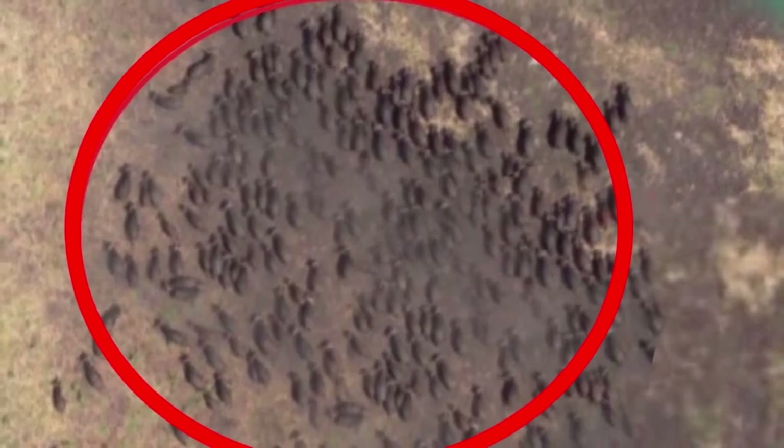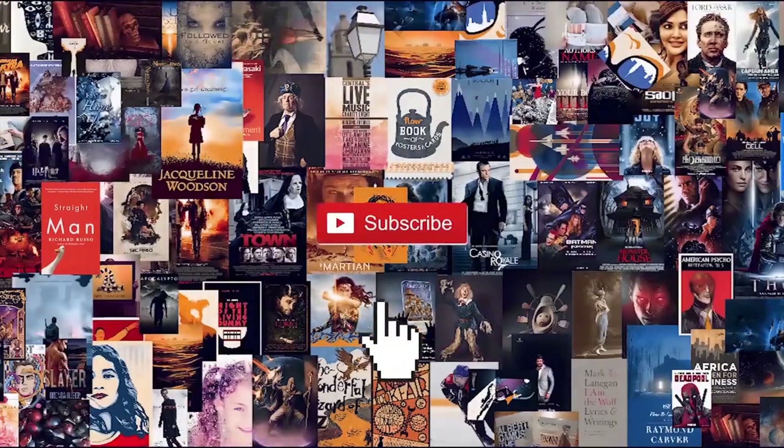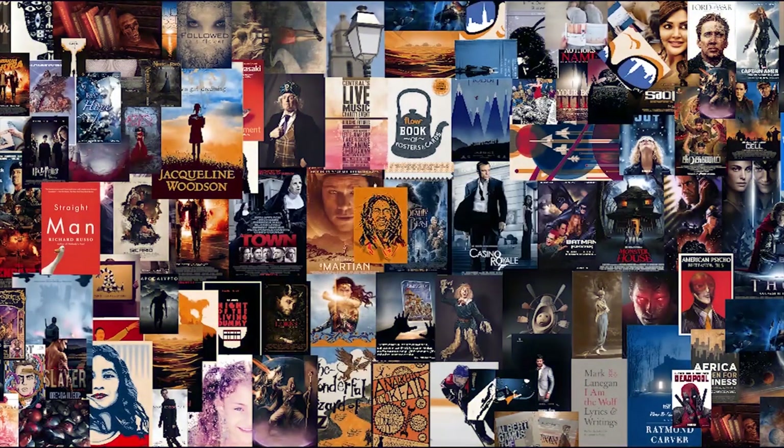Do you want to know what those black spots are? Then watch the video until the end to find out. But before we begin, make sure you hit that subscribe button to get notified every day for more amazing content. With that being said, let's begin.